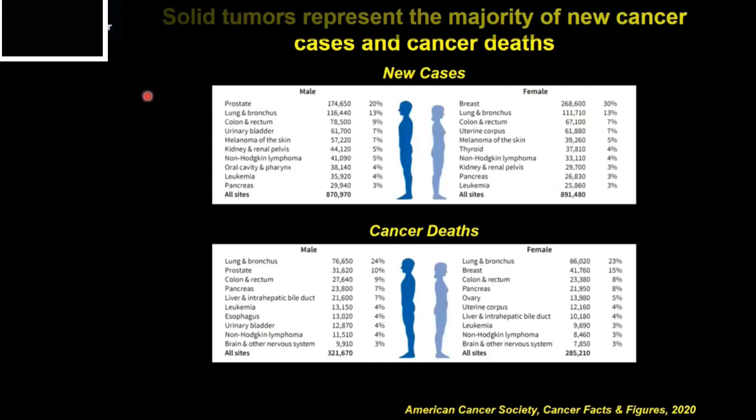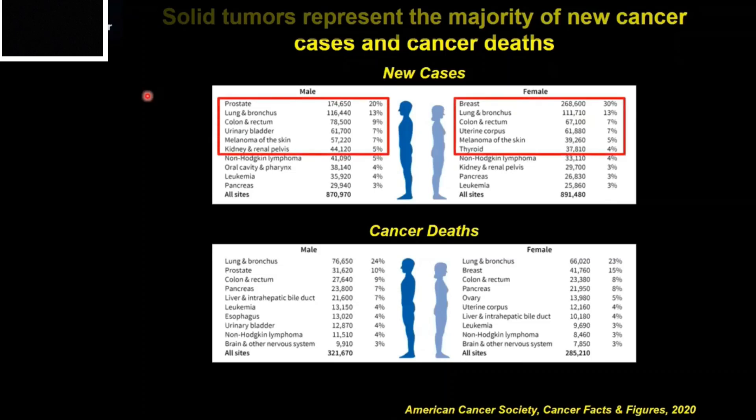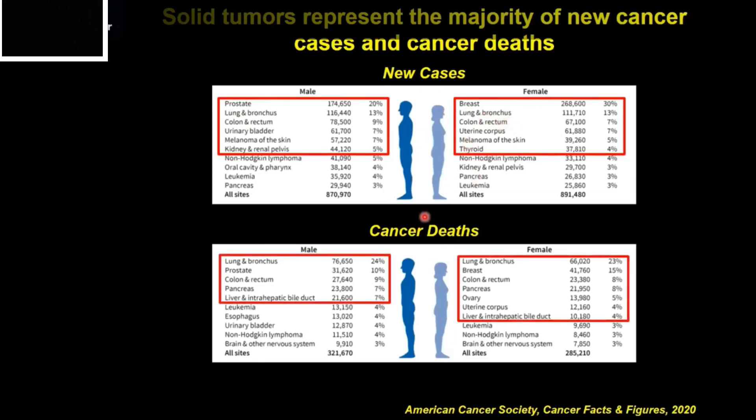Solid tumors represent most of the new cancer cases. I've highlighted in red here some of the most common solid tumors in both men and women. In men, it is led by prostate cancer; in women, by breast cancer — followed closely by lung and colon cancer in both sexes. And most of these same solid tumors are responsible for most cancer deaths.